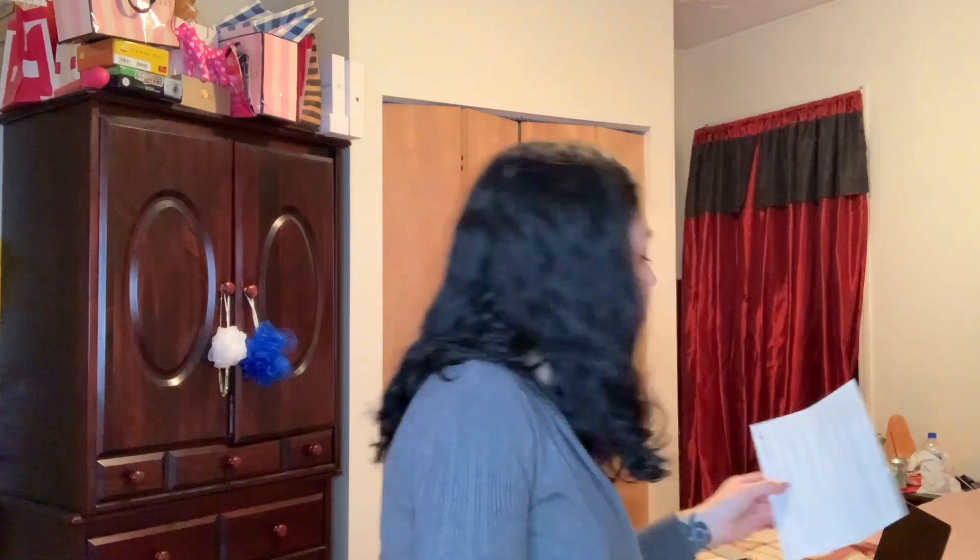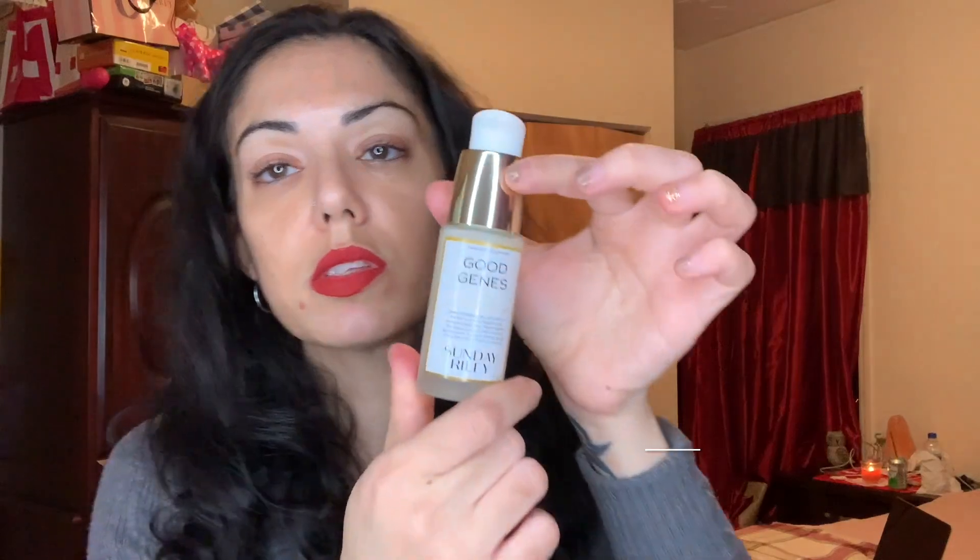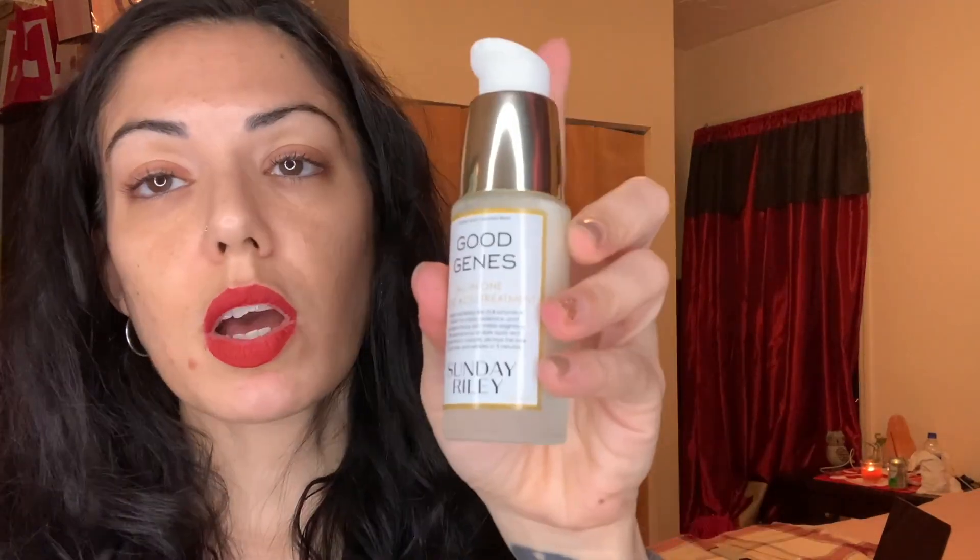Next we got from Sunday Riley — Good Genes Lactic Acid Treatment. This multitasking targeted lactic acid treatment rapidly exfoliates and boosts naturally youthful radiance while visibly reducing the look of fine lines, wrinkles, and dark spots. Its high-potency formula exfoliates dull, pore-clogging dead skin cells to clarify and reveal smoother, clearer skin. It retails for $85. I've heard about Good Genes, it's a pretty good brand — definitely going to make use of that. It comes with a pump, so I'm excited to try it out.